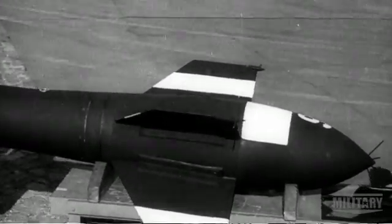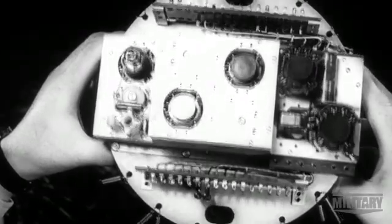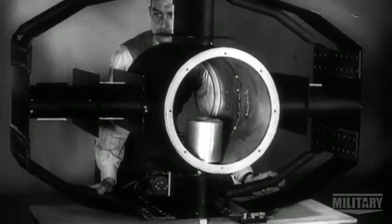The Fritz X is a huge leap forward in smart bomb technology. It doesn't use animals to guide it — it's radio controlled. A 3,000 pound bomb, it's fitted with a tail section with movable fins.